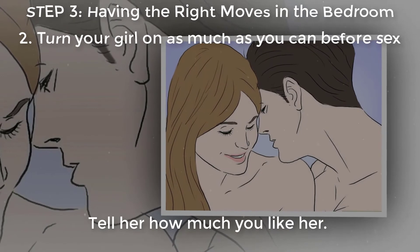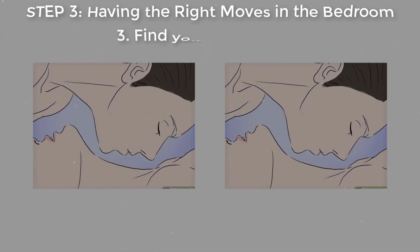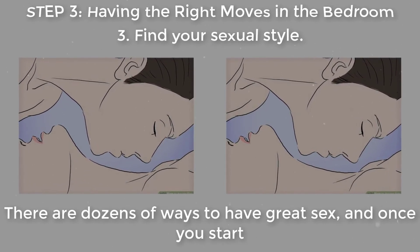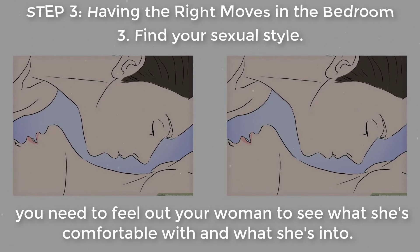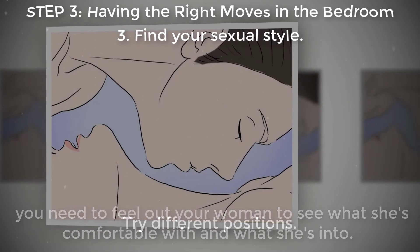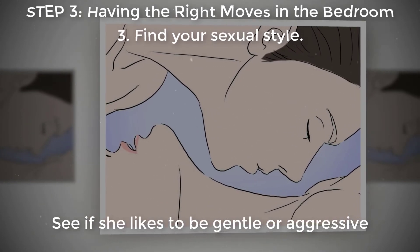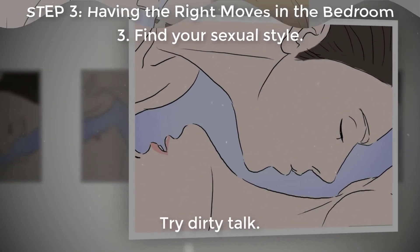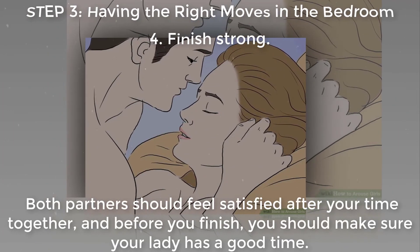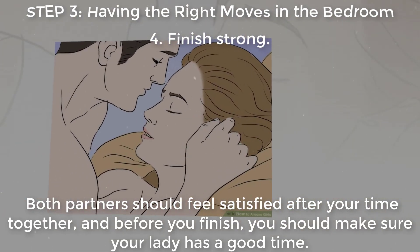Caress and kiss her body all over, tell her how much you like her, and touch her genitals gently. Find your sexual style — there are dozens of ways to have great sex, and once you start you need to feel out your woman to see what she's comfortable with and what she's into. Try different positions, see if she likes to be gentle or aggressive, and try dirty talk.